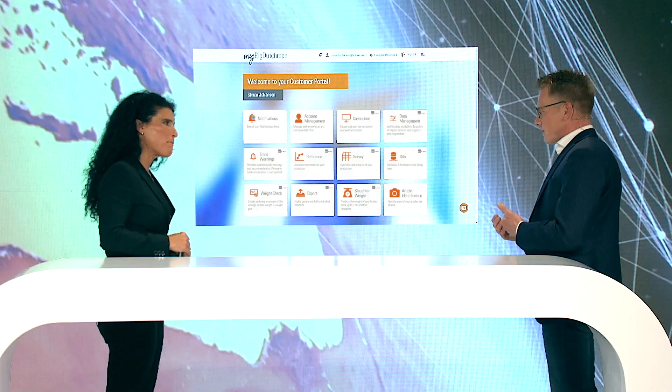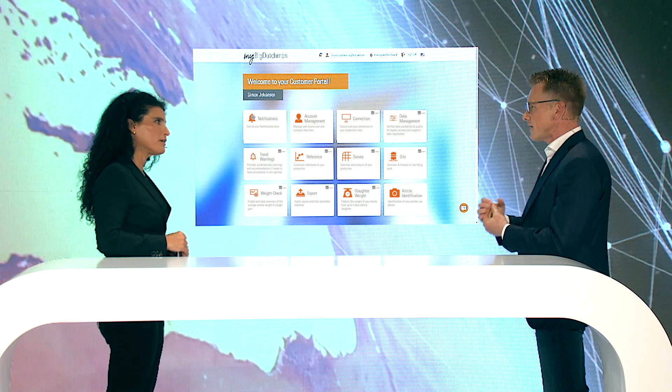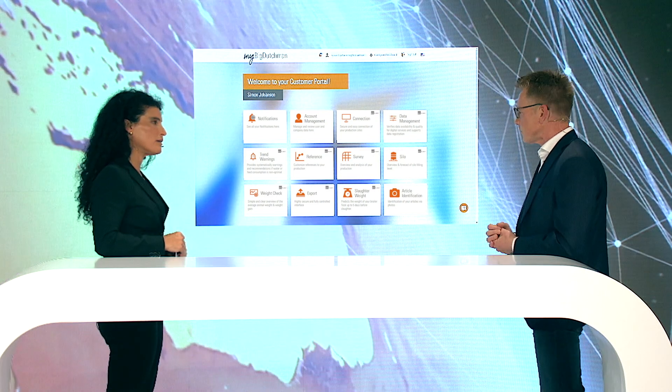So can you tell us a bit more — it looks very easy to use, but these applications, how are they valuable to the customer? First of all, it's about connecting and getting your data. And then we have these different application modules on top which help you to become more efficient.